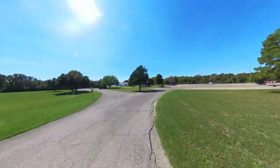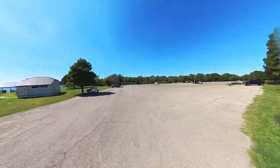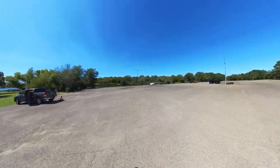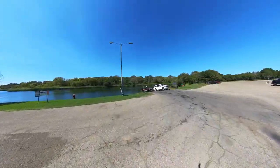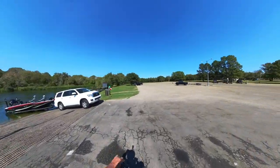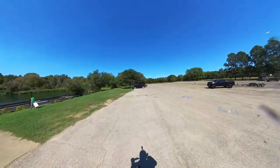First thing we're going to do is take a look at the boat ramp — I'm a boat ramp fan. And we actually have water at the end of this boat ramp. And there's a courtesy dock.